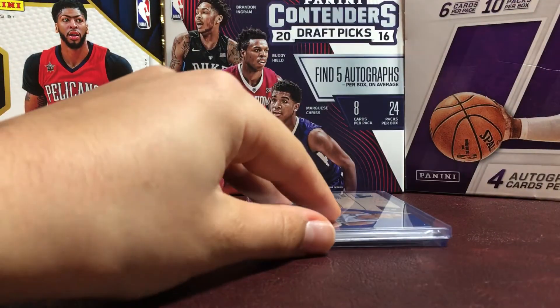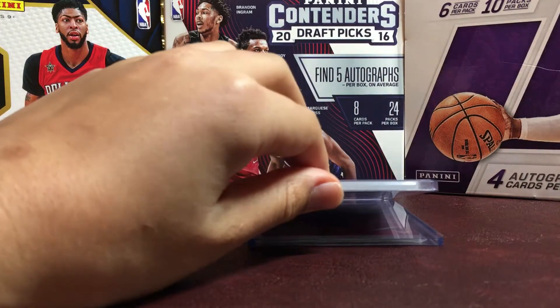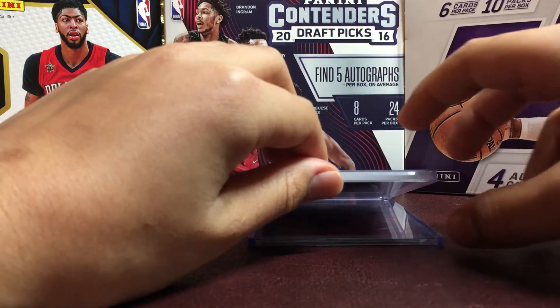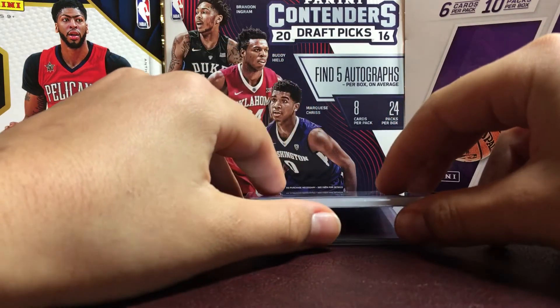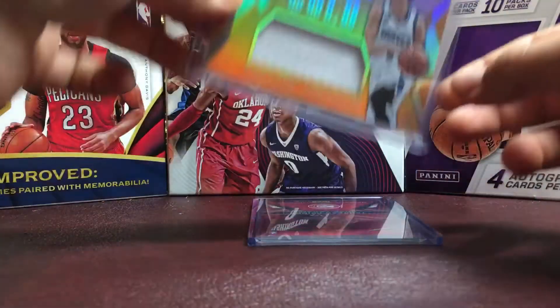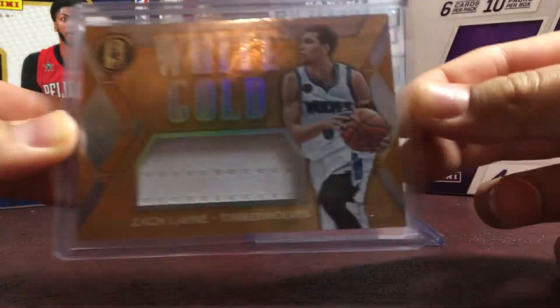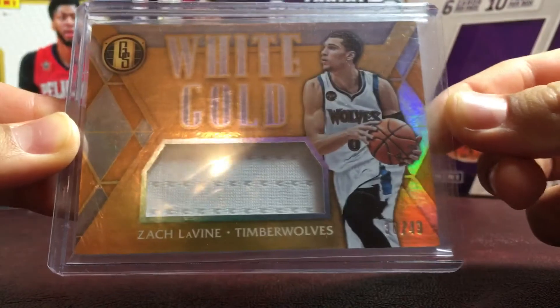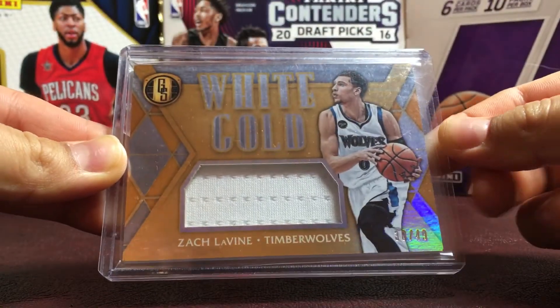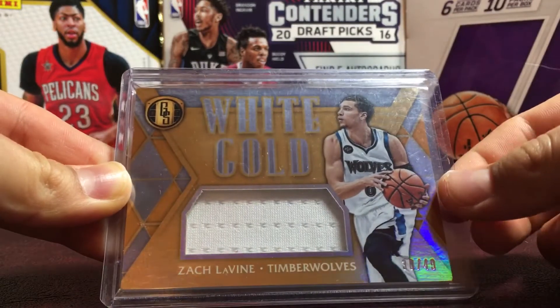And then the next one, I'm really looking forward to this one. I already have a jersey card of this guy, but this one's even cooler, so I really wanted it. It's a Zach Levine white gold relic out of 49 from Gold Standard. It's really nice, guys — this is not for trade. This is going straight to my PC for the Bulls.